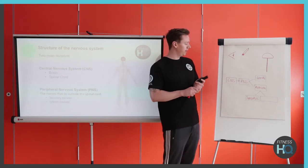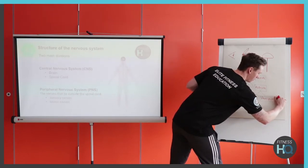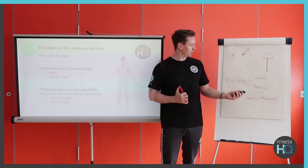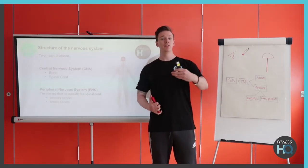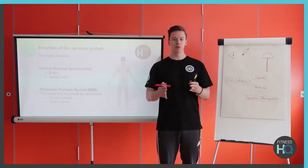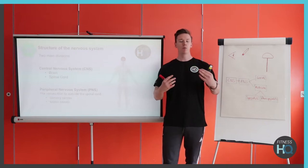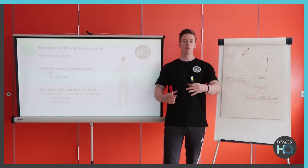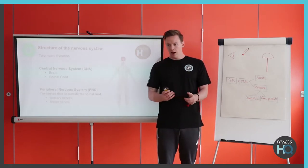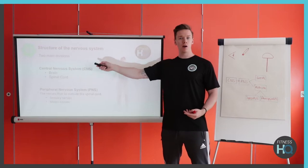Conversely, you've got the parasympathetic response. If you think 'parachute', it slows you down. With this one it's the opposite of the sympathetic nervous system. At the end of a competition or a race, your body will start to slow down the cells and get you back to more normal resting figures. Both of these are maintaining homeostasis throughout, for whatever activity you do — whether you're starting, during, or after an event. These two phases will make sure your body is in the correct place. That all happens through the central and the peripheral nervous system — this is like the main hub that controls what happens through the CNS.